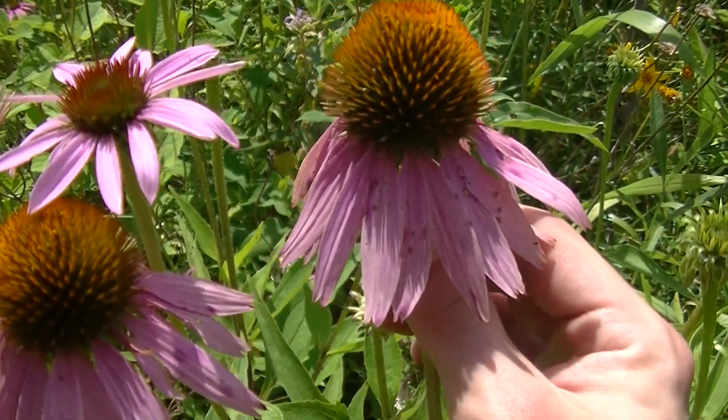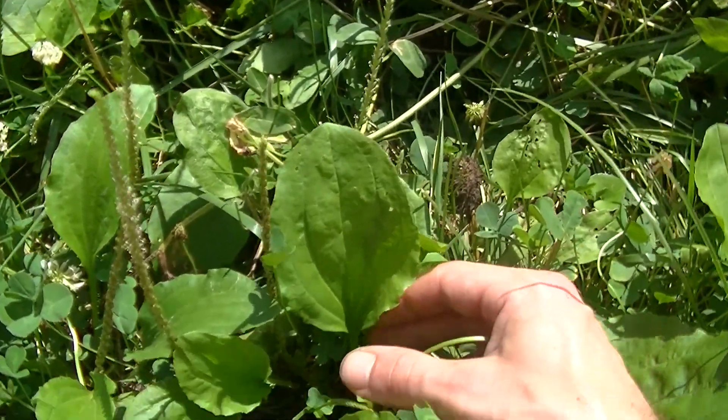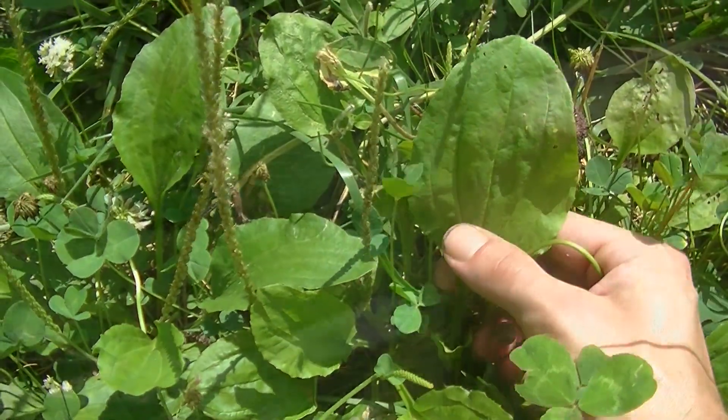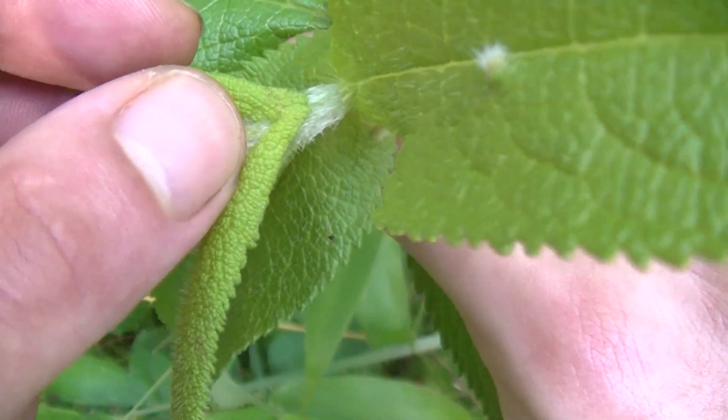From malaria to dengue fever to sword wounds, colds and flus, and even toilet paper, these plants have got you covered for many uses and have been commonly used as medicinal plants for hundreds if not thousands of years. So without further ado, let's get started.